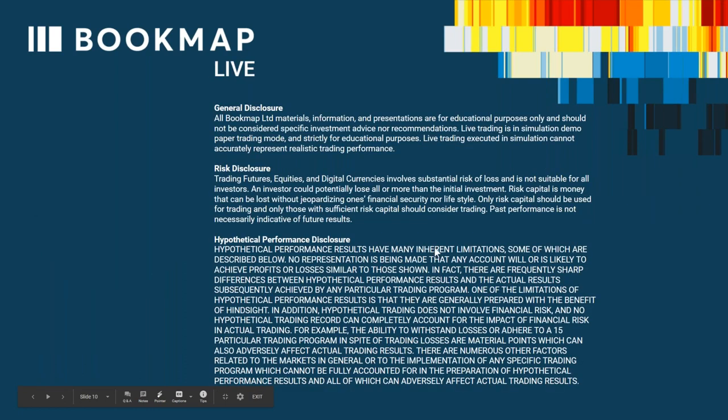Let's go through the risk disclosure. General disclosure: all Bookmap Limited materials, information, and presentations are for educational purposes only and should not be considered specific investment advice nor recommendations.